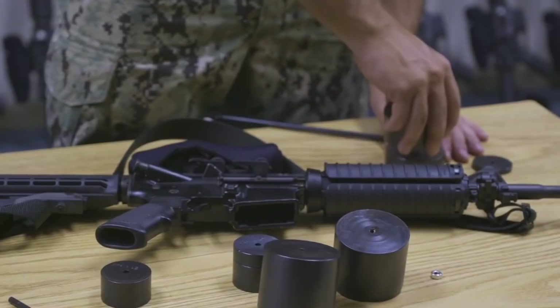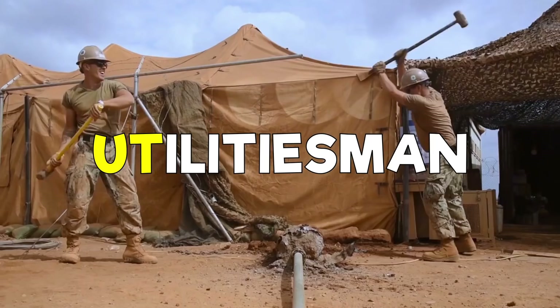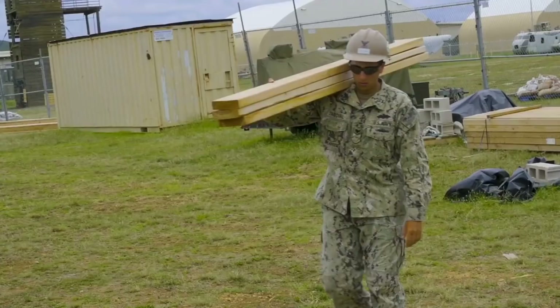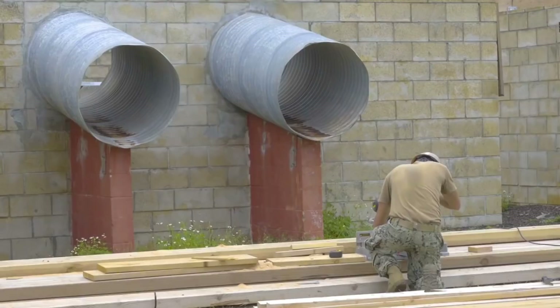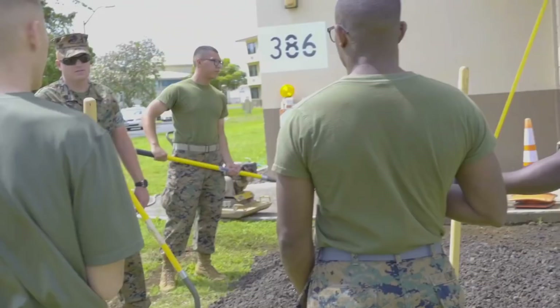And last but not least, UT, which is short for Utilitiesmen. UTs work with heating, steam, compressed air, plumbing, storage, fuel, and distribution systems. Their duties include distribution and water treatment systems, refrigeration and air conditioning equipment, and disposal and sewage collection facilities at Navy installations worldwide. Their A school is 13 weeks long and is located at Shepard Air Force Base, Texas.